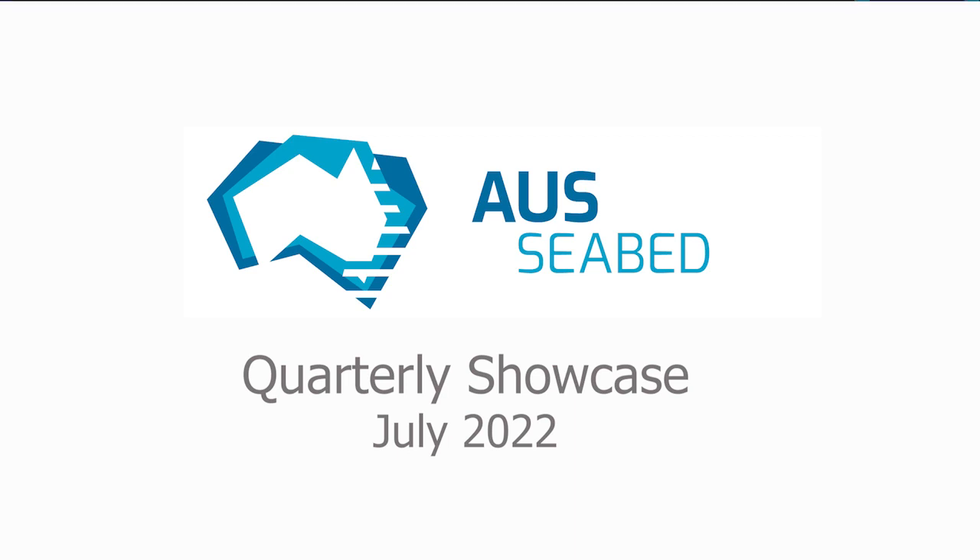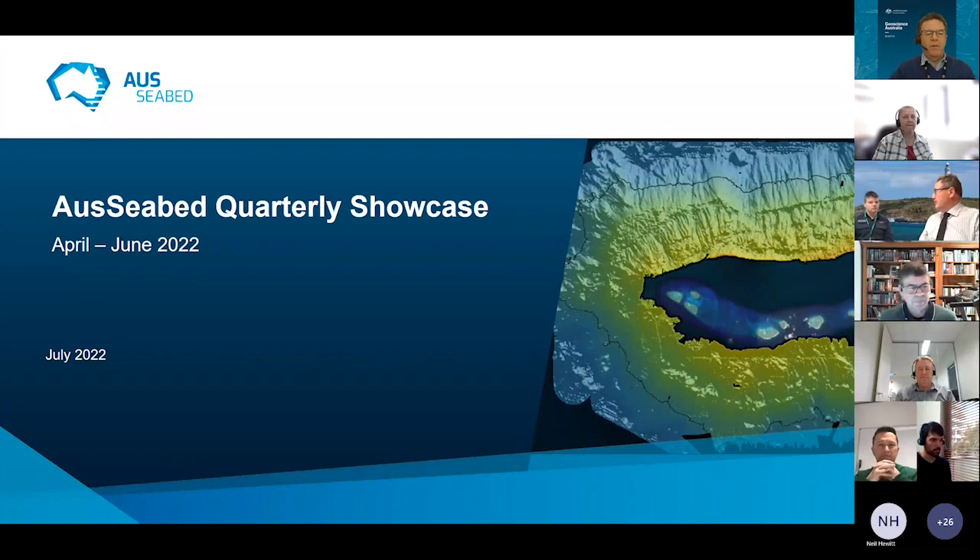Good morning everybody and welcome to the AusSeabed Quarterly Showcase for July. It's my pleasure to be introducing the showcase for the first time, representing the team here at Geoscience Australia. My name is Scott Nicholl. I'm the Director of National Seabed Mapping, and it's a real pleasure to be taking over the AusSeabed Management while Kim Picard takes a well-earned break — he's over in North America, currently having a great time.